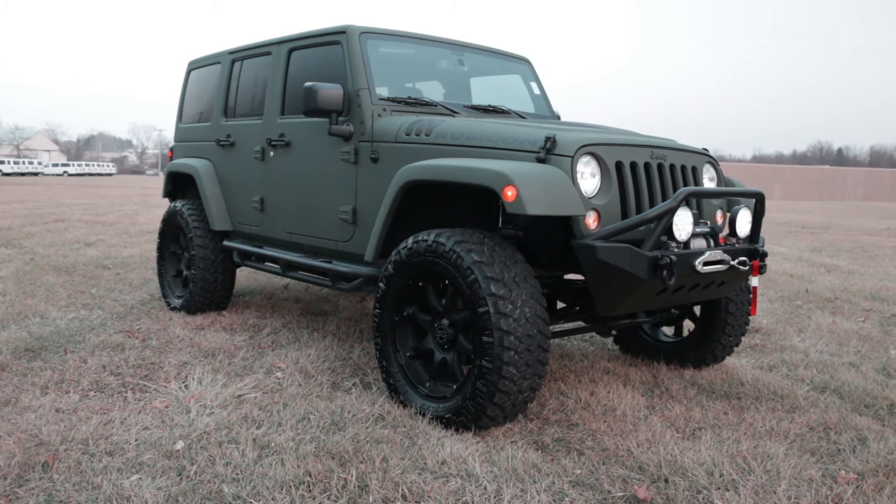We put 20-inch Black Rhino wheels — those are ones their exec actually picked out himself for this unit — and 35-inch Nitto Grappler tires. Did a little bit of off-road steps on it for a more rugged look. We also did a custom bumper with 8-inch LED spotlights with HD lights as well, and a Smittybilt winch that goes on the front bumper.